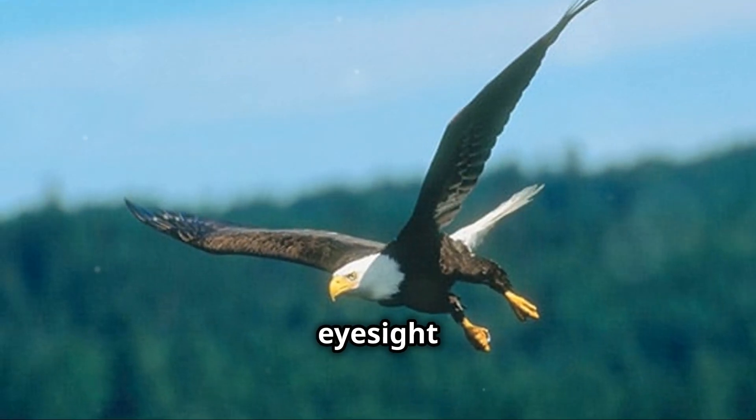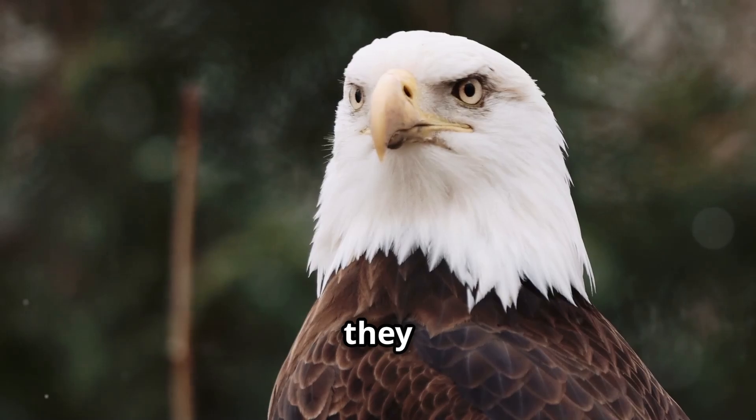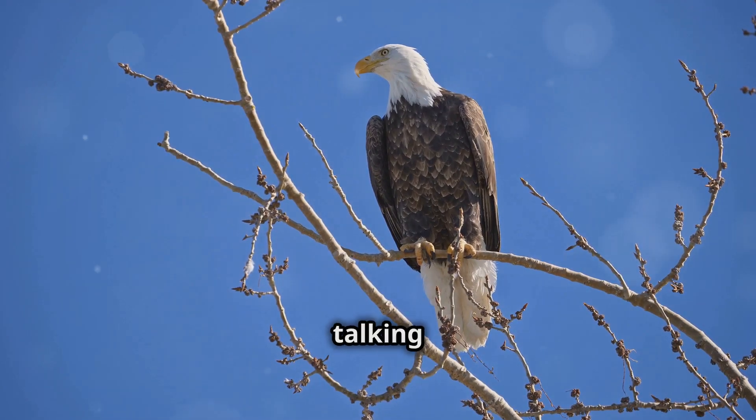Bald eagles have eyesight that's four to five times sharper than a human's. Imagine the clarity and detail they must see. Imagine being able to see a rabbit from over three miles away. That's the kind of visual acuity we're talking about.